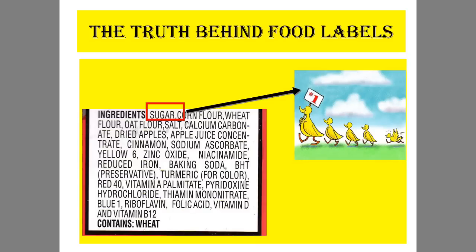That's how much of each ingredient is in whatever food or drink you are purchasing. So for whatever food this food label belongs to, we see that sugar is the number one ingredient because it is the first ingredient on the food label.